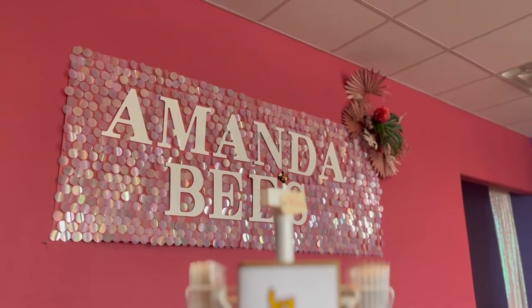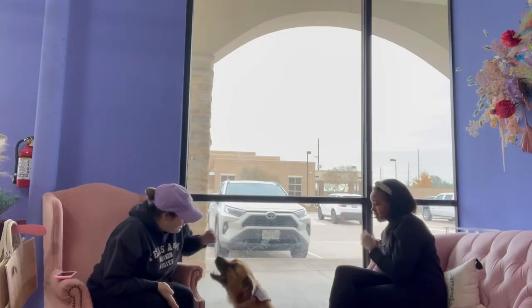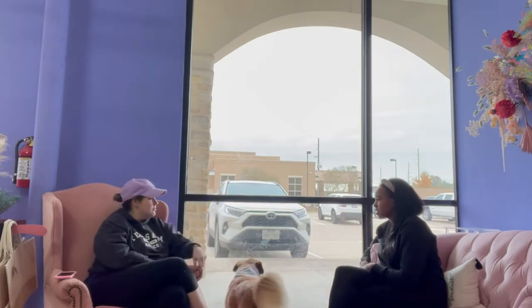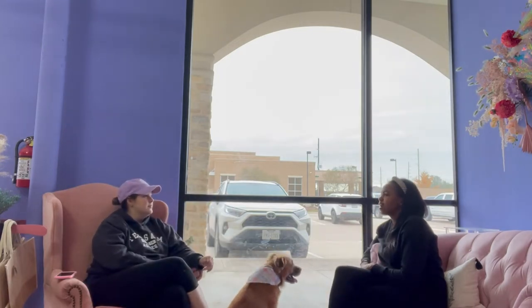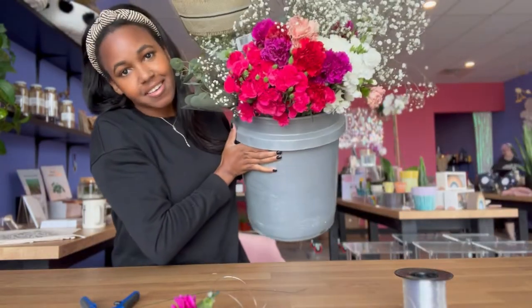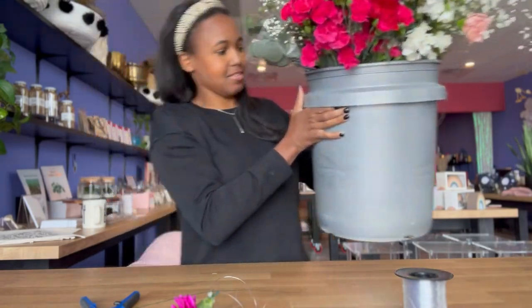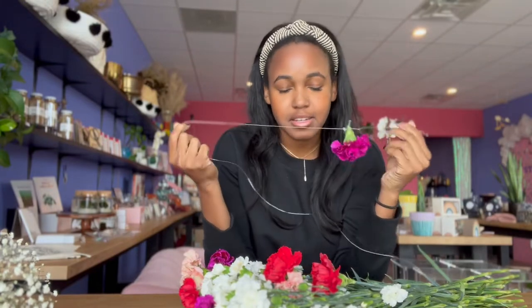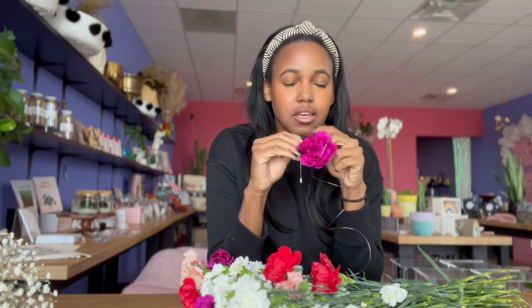Amanda and I sat and chatted for a little bit, and of course Lola was begging for attention before I decided to go ahead and get started making the carnation flower garland. So I'm here at Amanda B's flower shop and I'm going to do a garland for Valentine's Day.